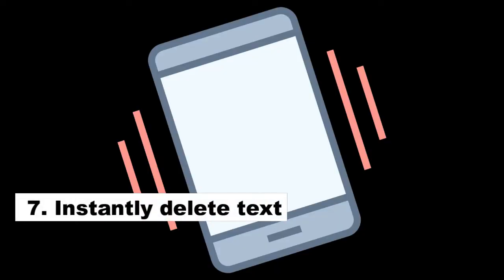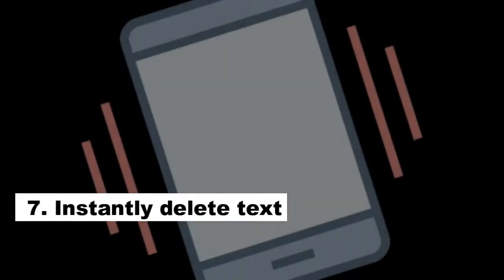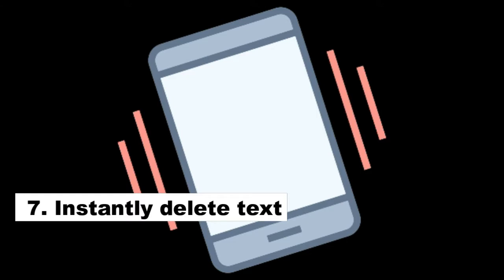Number 7: Instantly Delete Text. You don't have to hold backspace and wait. iPhone and iPad owners can use the Shake To Undo feature to instantly delete all the text you've just typed. Just shake your phone and tap undo — this is how the magic happens.